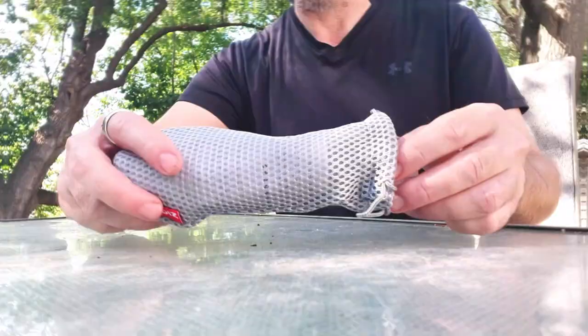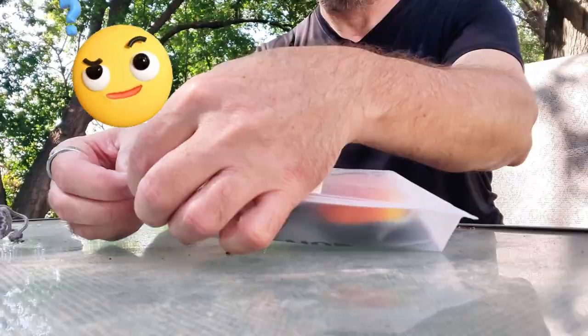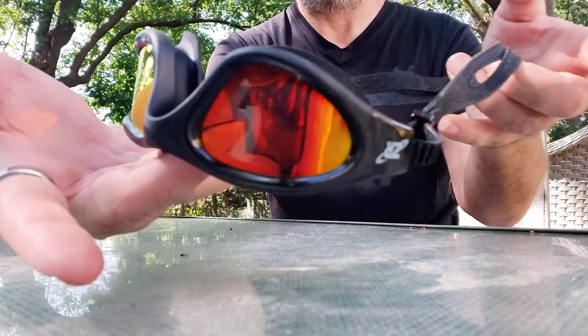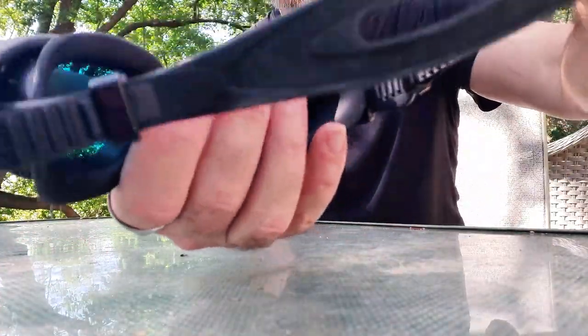It occurred to me when I was on the ocean surfing for a couple hours — after getting sunburned I'm putting sunscreen on every day to protect my skin, but why am I not doing anything for my eyes? They get exposed to the UV rays just as much, and that probably explains why they were getting red.